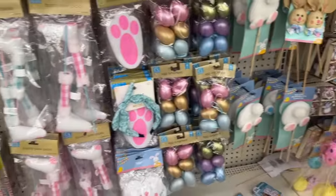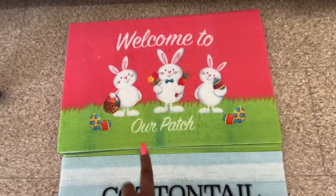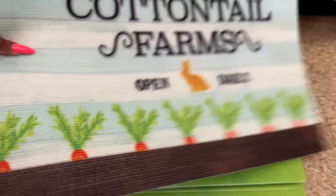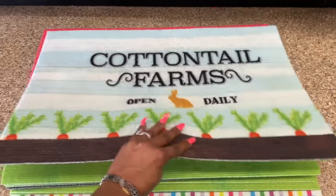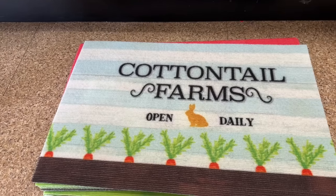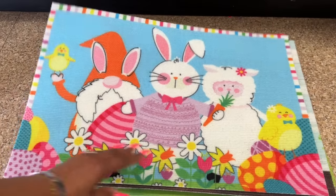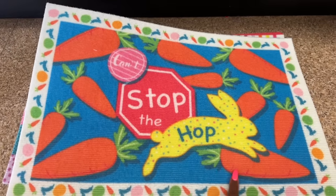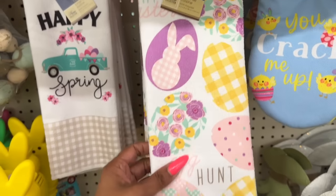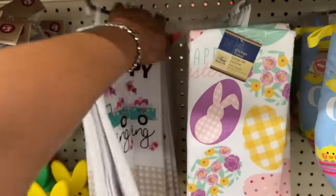I'm a little obsessed with these new Easter rugs — 'Welcome to Our Patch,' 'Cottontail Farms' with carrots, one with gnomies and a bunny and a lamb, and my favorite with all those colors. They also brought out kitchen towels with an egg hunt design — so cute for about a dollar twenty-five — and a spring version as well.